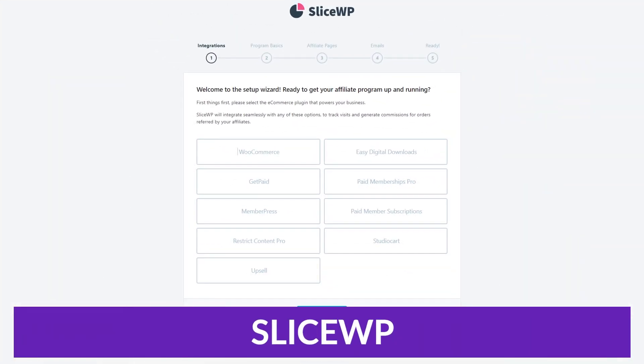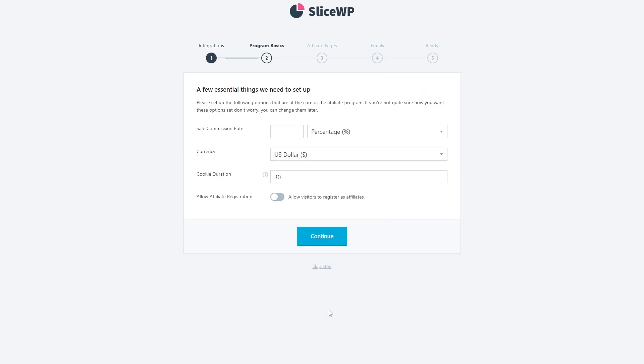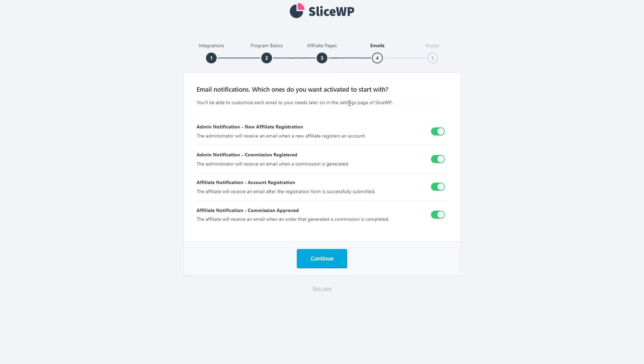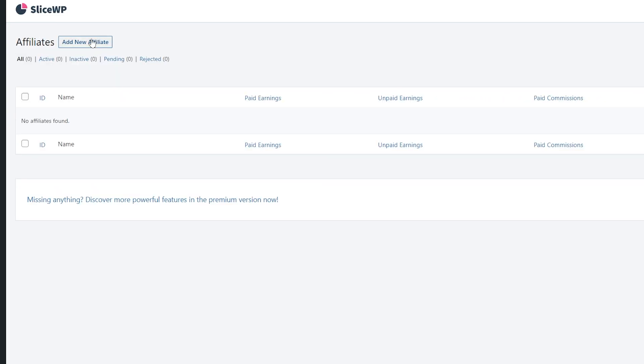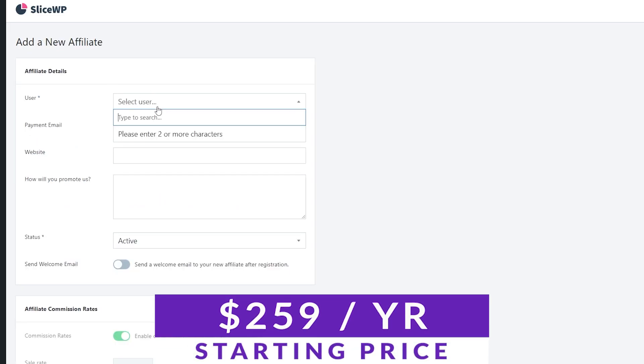The number seven spot on our list is SliceWP, a newer affiliate manager plugin for WordPress that has become popular because of its real-time reports, easy affiliate addition, and one-click PayPal payouts. Despite being new, it has become notable in a very competitive market. This might be great for you if you prefer a modern dashboard look, want a complete affiliate management tool, and like paying once and never again. SliceWP pricing is $259 a year with lifetime plans available.